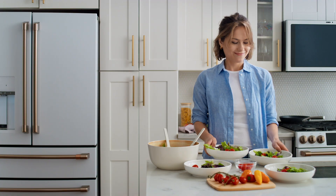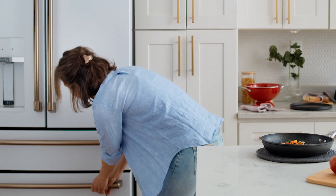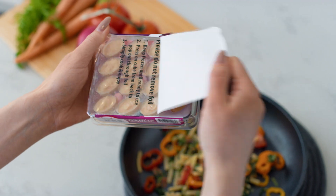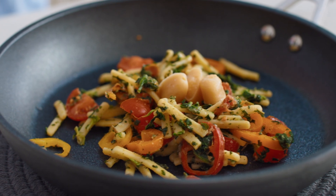I always stayed away from frozen because I was worried it wasn't fresh. But then I found DeRote Gardens. DeRote Gardens' pre-portioned herbs and garlic are found in the freezer section and have such great flavor, better than the bulb of garlic I bought last week.